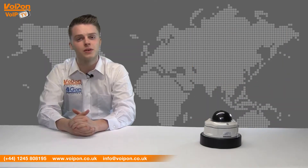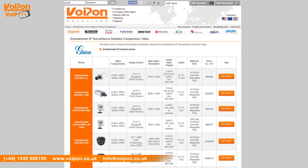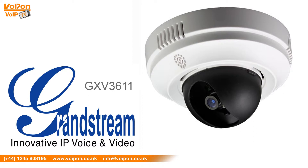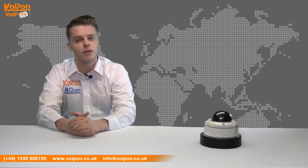The Grandstream GXV3662 can be compared to other Grandstream IP surveillance solutions, such as the GXV3611 and the GXV3672. To compare the different Grandstream IP surveillance solutions, please see our comparison chart. The GXV3611 has a 2 megapixel CMOS sensor and delivers multi-rate H.264 real-time video streaming. The GXV3672 features a 1.2 megapixel sensor and an 8mm f1.8 lens. For more information on any other IP surveillance solutions, please visit Voipon.co.uk.